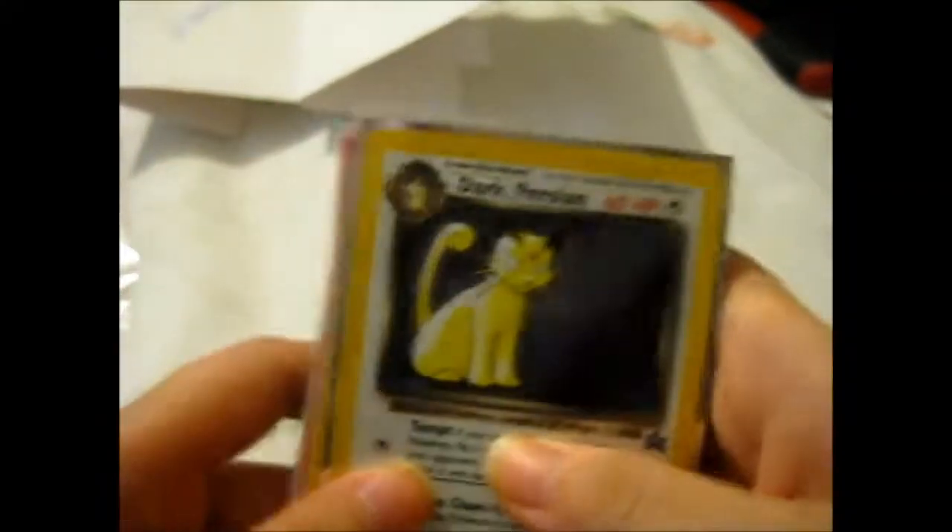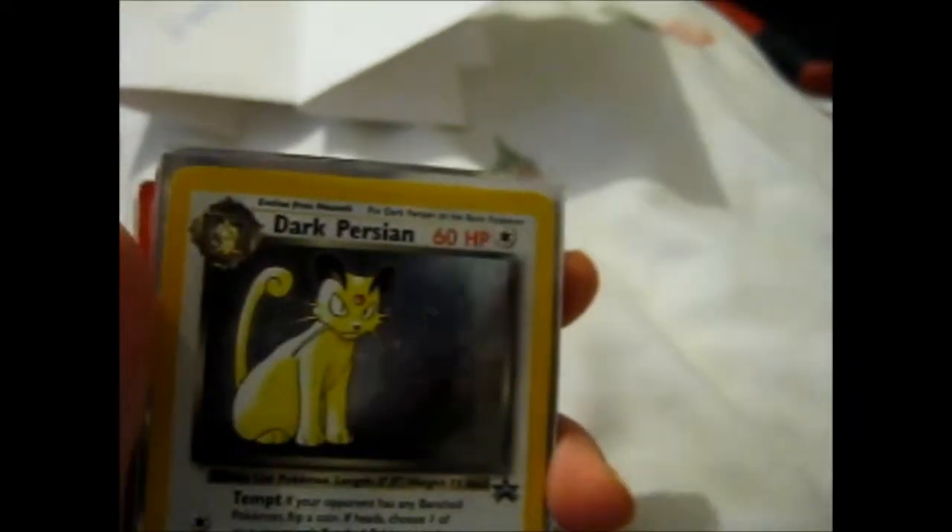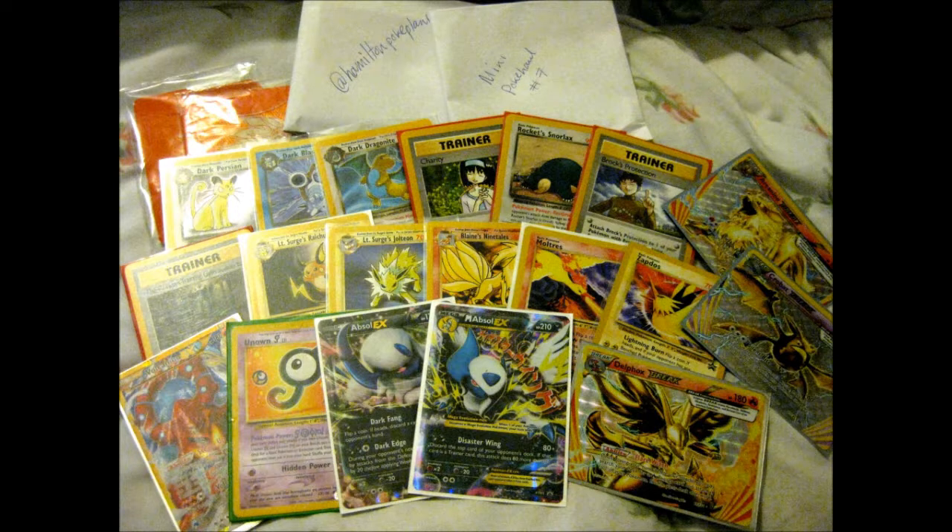Wait - it's not even the end of this Poke haul, it's just another part. So on to the next part. Here's the next part - this is, as you see, mini poke haul number seven.